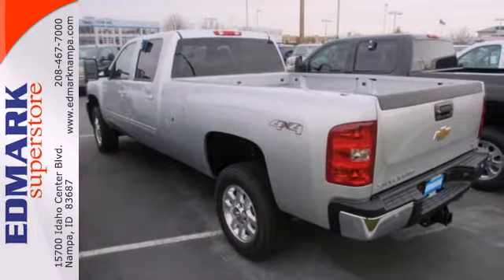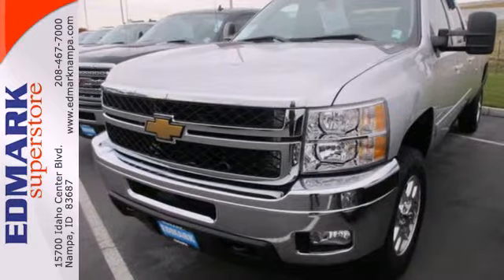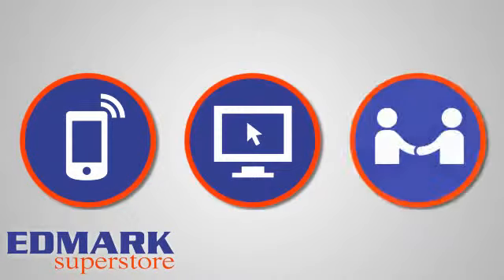This is a worthy, long-lasting investment. Check it out today. Call, click, or stop in today.